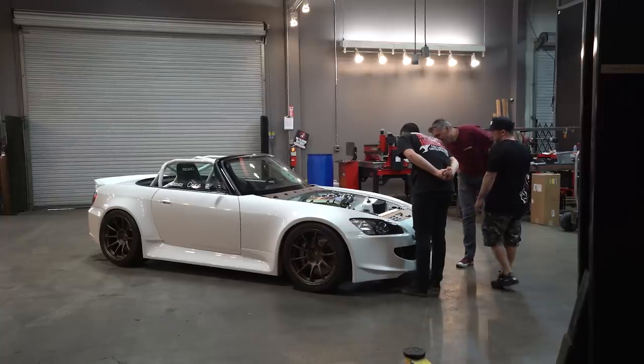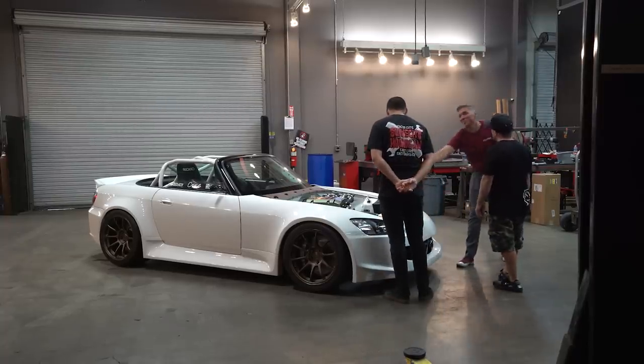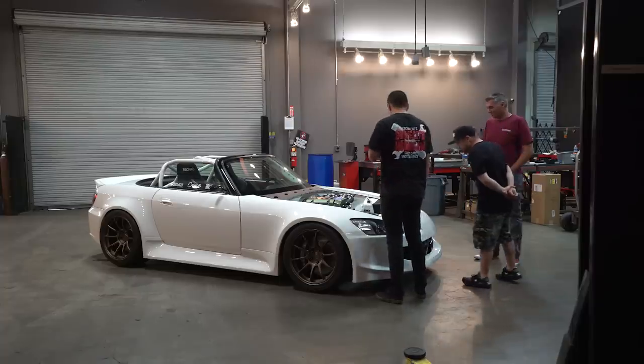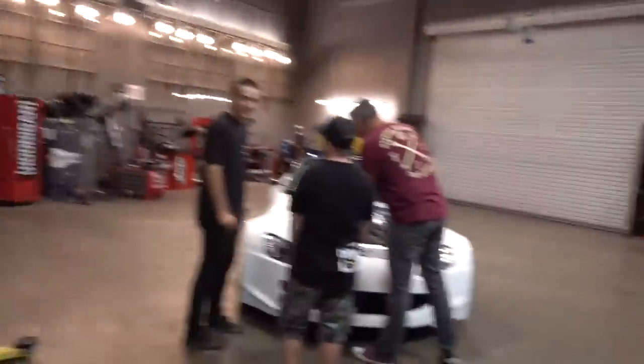Welcome back to Build Biology. We got a good build today — so good in fact that it brought all the other guys outside the office and into the garage. It's supposed to be just me and the builder, but it's not the case, because this guy builds insanely clean cars.